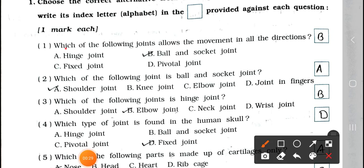Question number 1: Which of the following joints allows the movement in all directions? A. Hinge joint, B. Ball and socket joint, C. Fixed joint, and D. Pivotal joint. Answer is option B, ball and socket joint.